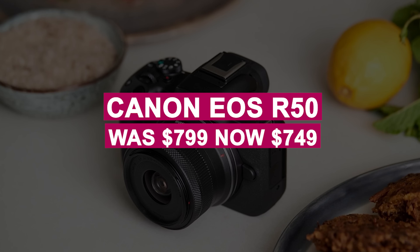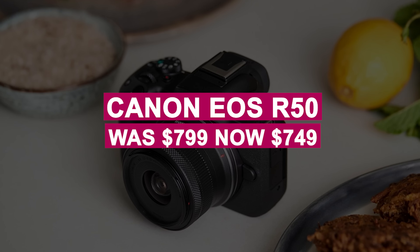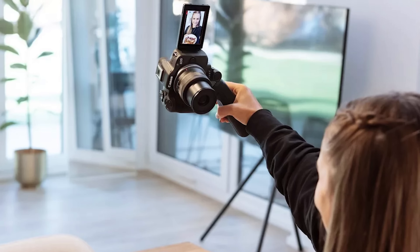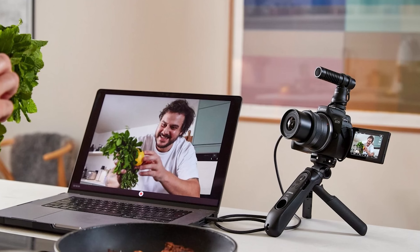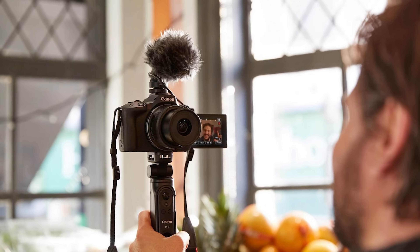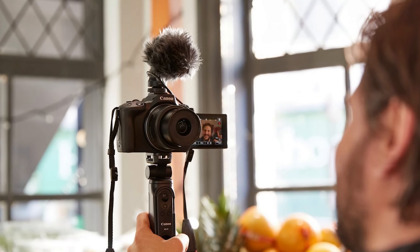The Canon EOS R50 was $799, now $749. A beginner-friendly camera with pro-level features, the Canon EOS R50 includes advanced autofocus, superb image and video quality, an intuitive menu, and a flip-out screen — great for vlogging or streaming.